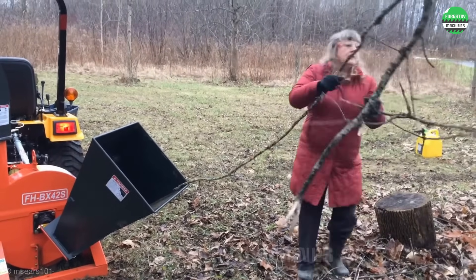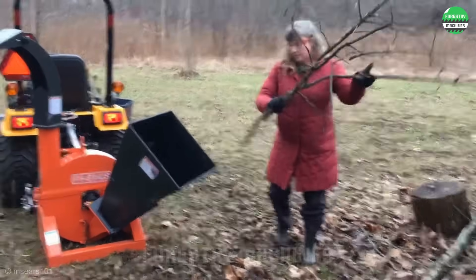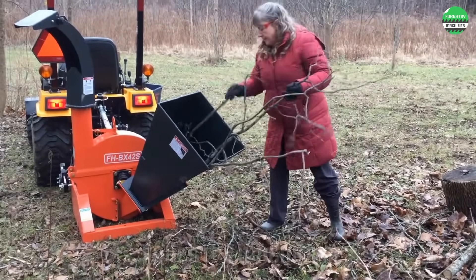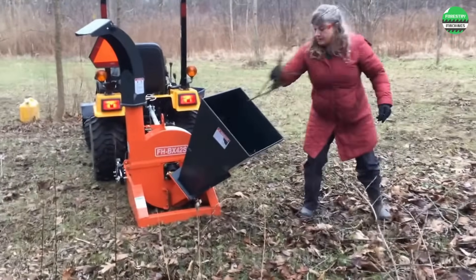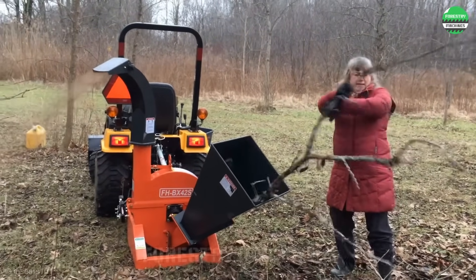Look at this small but powerful machine. It processes branches easily, turning them into sawdust in an instant — so impressive. Compact design but amazingly efficient. This is the perfect machine for quick garden cleanup.